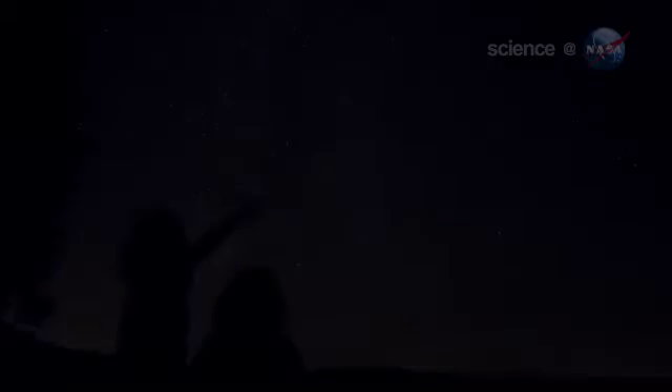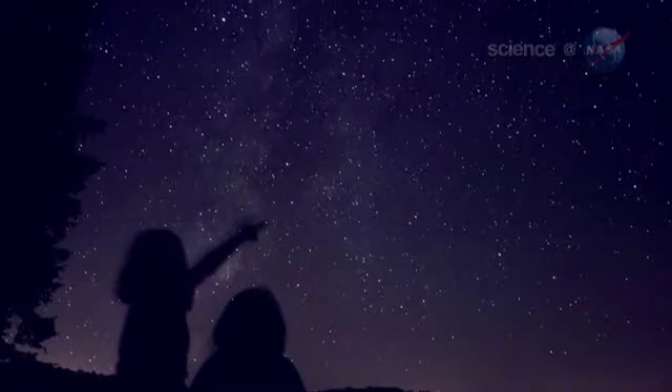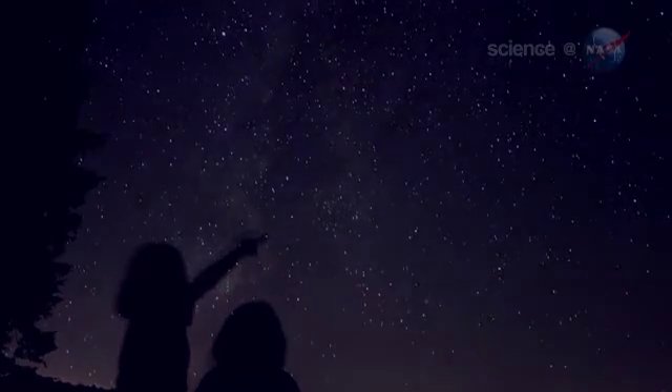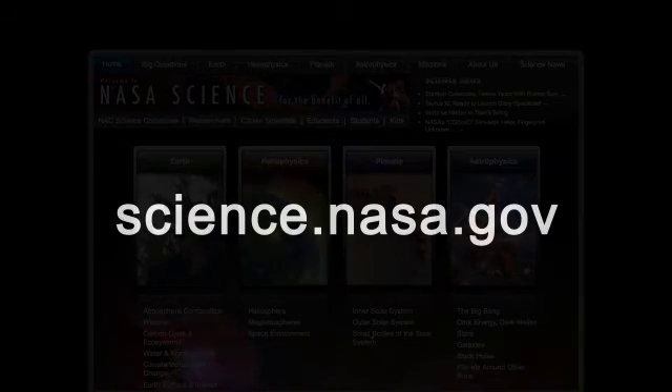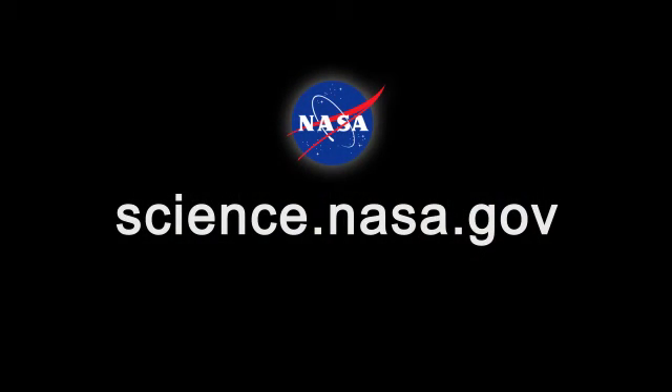In other words, wake up early and enjoy the show. It beats waiting until 2061. For more information about the Eta Aquarid meteor shower and other marvels of the night sky, please visit science.nasa.gov.